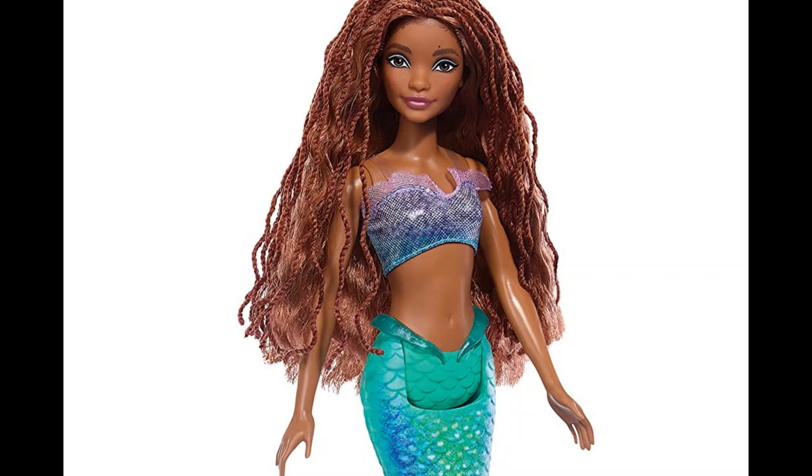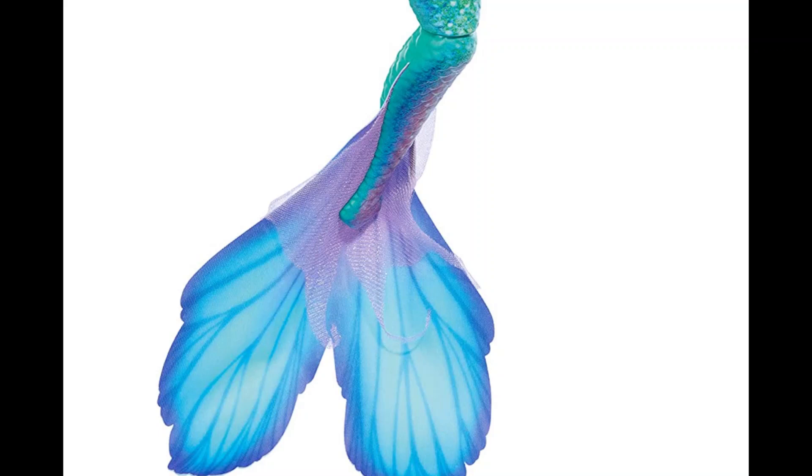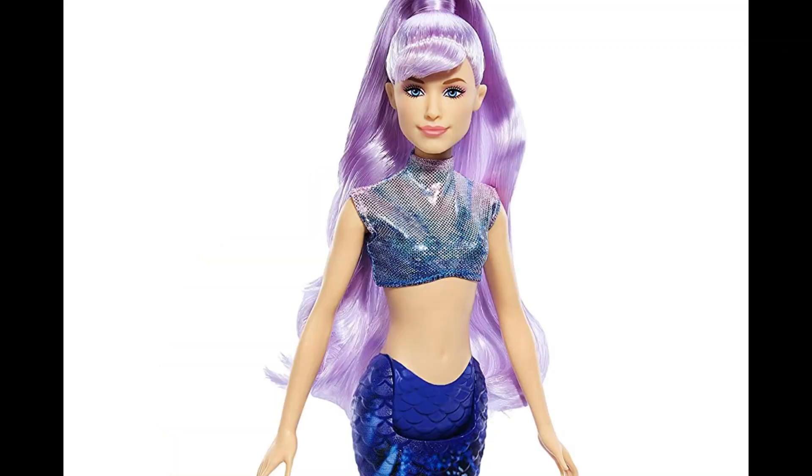I think it goes incredibly well with the diversity that we can find in colors and textures and shapes of underwater life. So that's just so awesome.